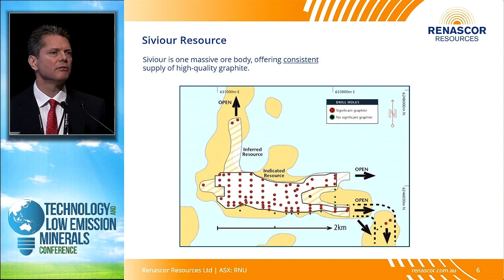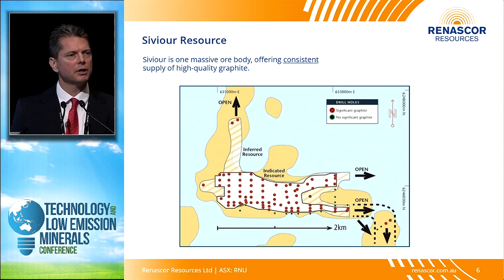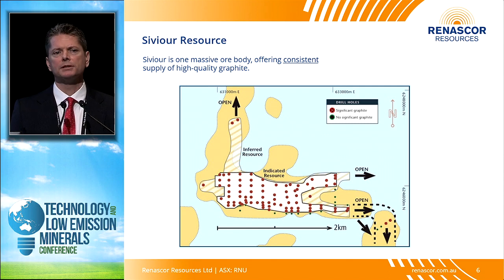In terms of the resource itself, Sevier is one massive deposit — not a number of smaller deposits put together. This has obvious advantages from a cost perspective: our operating cost will be low in the first year, and we won't have subsequent pre-strips when we move to other deposits. We'll stay low in year five, year fifteen, year thirty. It's a low-cost operation.